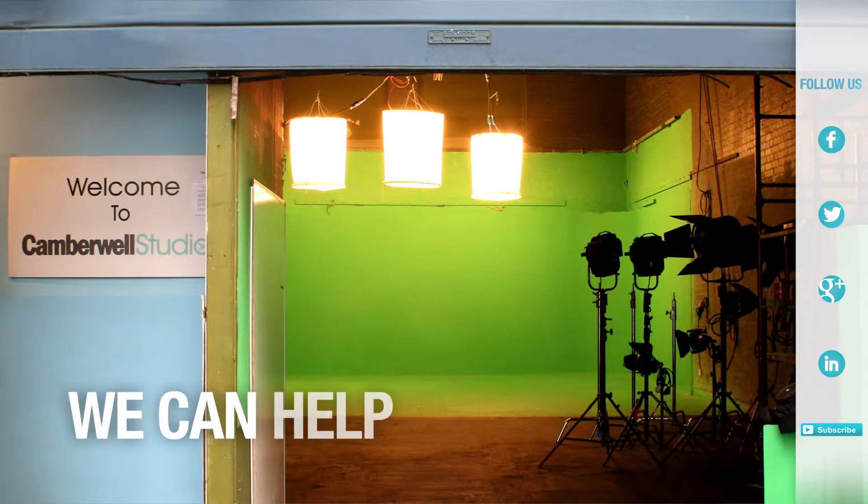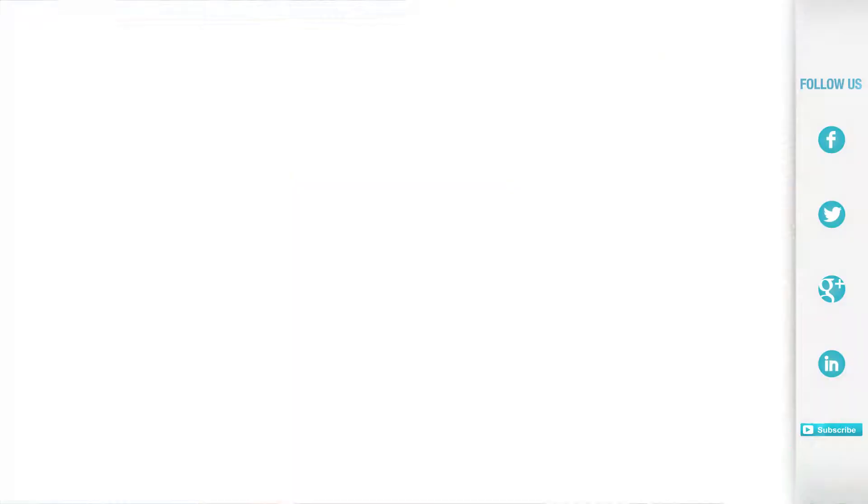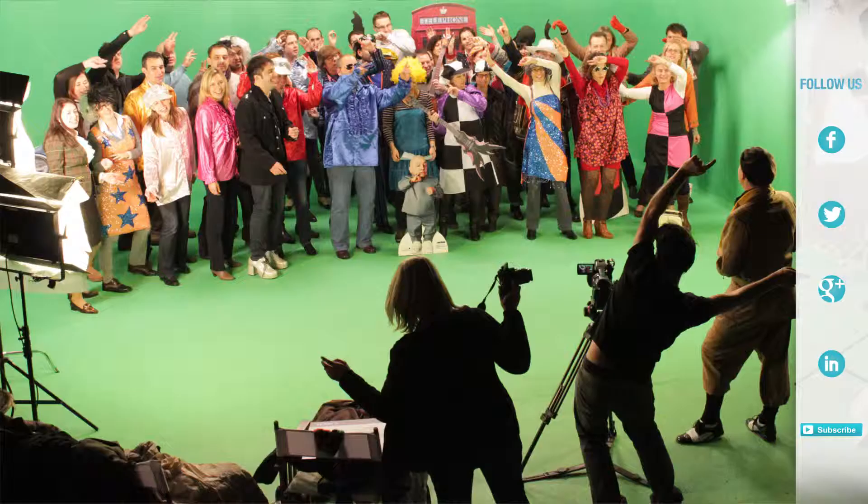Hello, welcome to this short guide to filming in London with Camberwell Studios. We can provide as little or as much help as you need, from studio space to the full production including director, kit, and crew. Here's how we work.